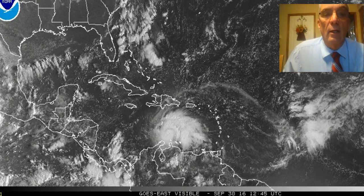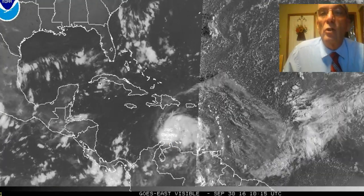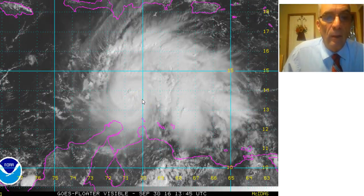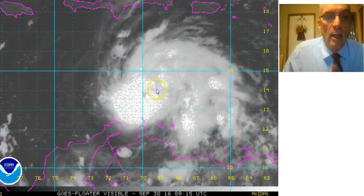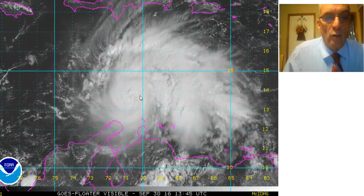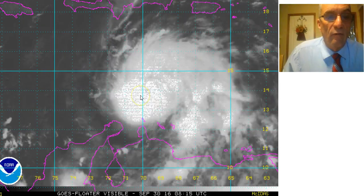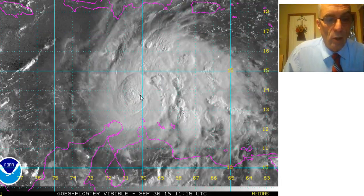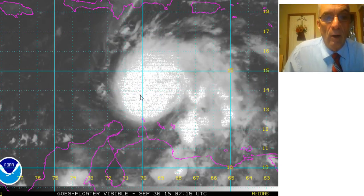Now we're going to take a look at the visible loop, and on the close-up you can see that during the night, just on a couple of frames, an eye appeared and then it disappeared again. So it may have paused in its strengthening for a couple of hours and now it has resumed rapid strengthening. The pressure has been falling from 984 millibars down to 969 millibars, intensifying at the rate of about one to two millibars an hour.